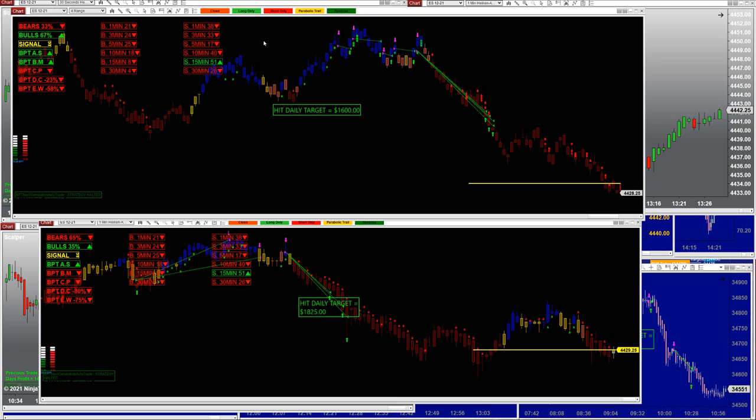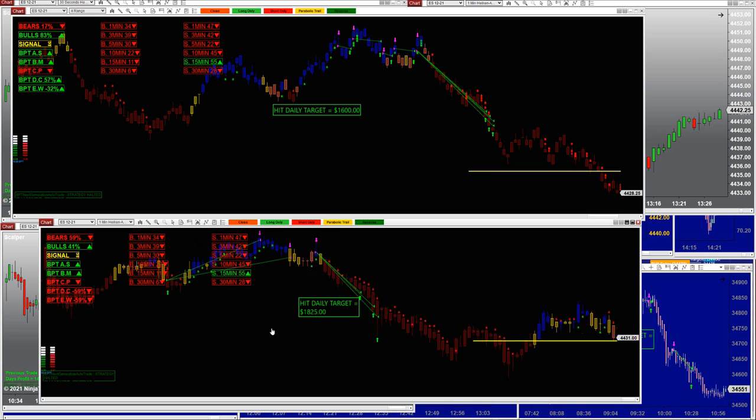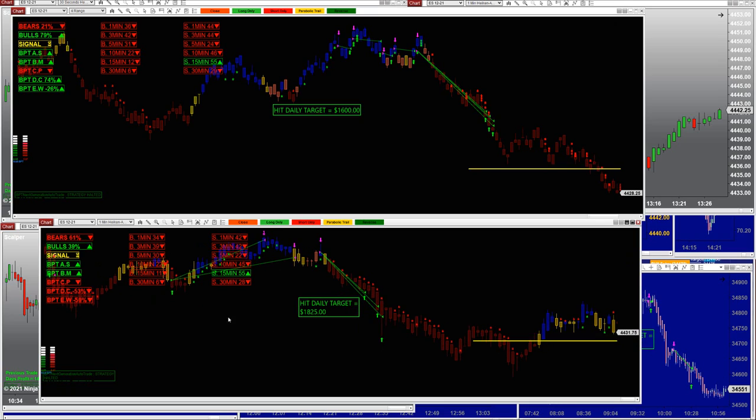This is the Next Generation Auto Trade. I only have a couple of charts here. This is a four-range and this is a one-minute. You can see where the trades were taken — one, two, three, four — it was done. And one, two — done on the one-minute. This is very high advanced automated trading and it hit the target. This is a totally different auto trade.